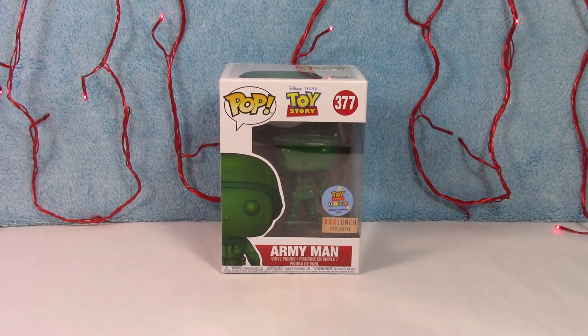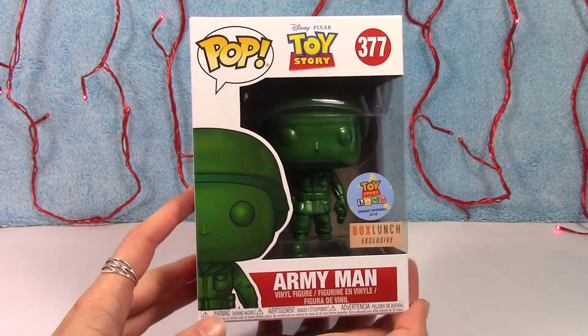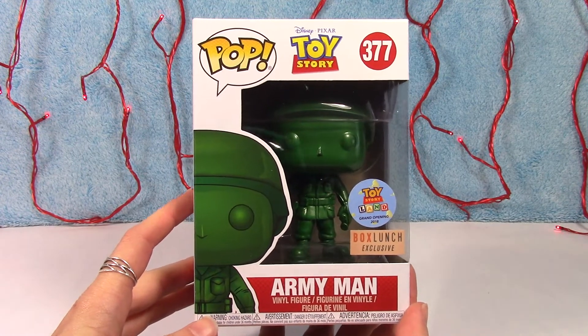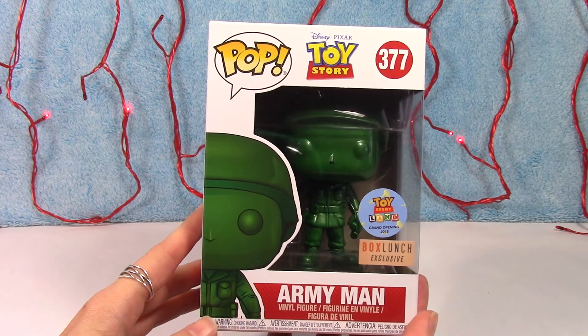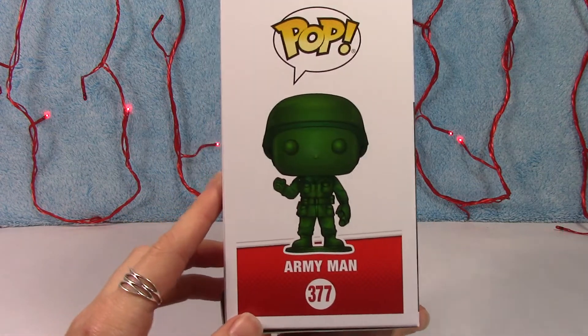What's going on guys, welcome back to the channel! Today I have the metallic army man from Toy Story. This was a Box Lunch exclusive from last year, 2018. He was actually available for a really long time, and I want to say he just recently, within the past couple months, sold out. He is super cool — I thought I would show him off today being that the new Toy Story movie is about to come out pretty soon. Let's take a look.